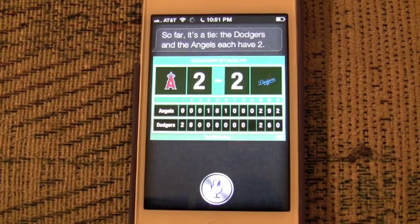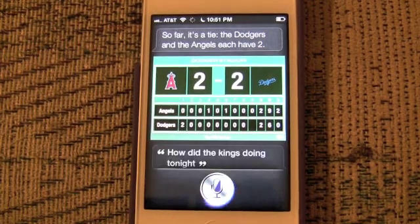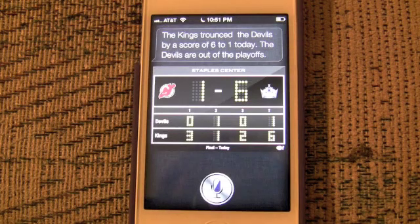How did the Kings do tonight? The Kings trounced the Devils by a score of 6-1 today. The Devils are out of the playoffs.